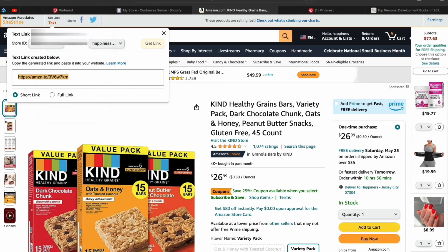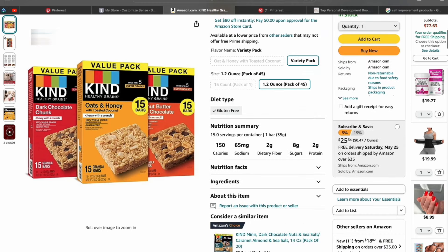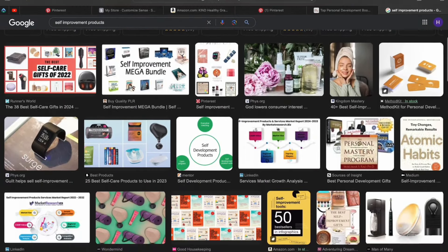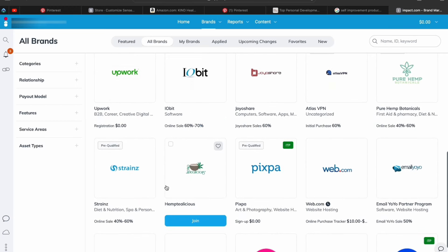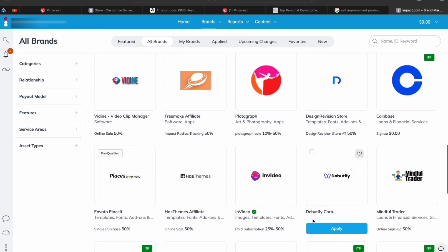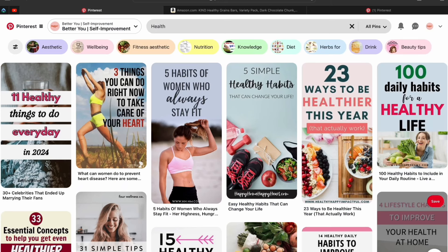For product ideas, search Google for 'best self-improvement products' and you'll see tons of products you can promote. Come up with six to eight products of your choice. Aside from Amazon, you can also find affiliate links on Impact.com — I'll leave the link in the description. This site is great for finding high-paying affiliate programs. Once you have a few links, the next step is to start promoting them on your Pinterest.